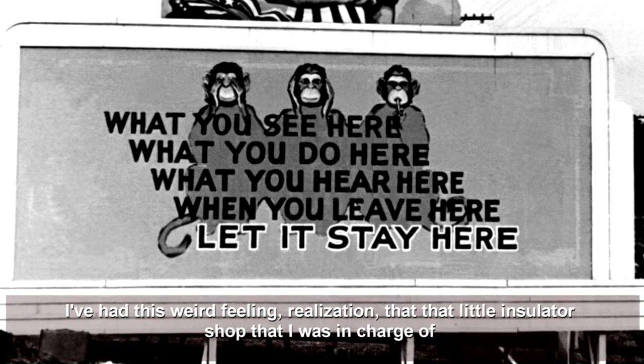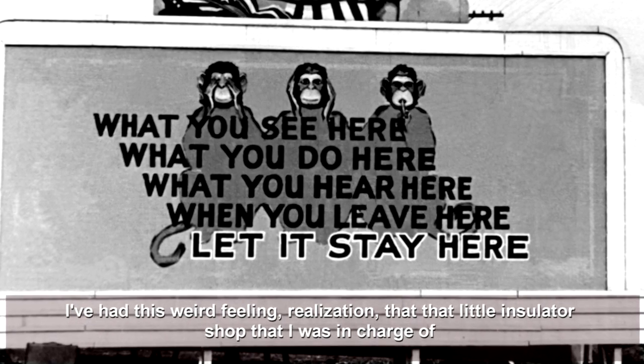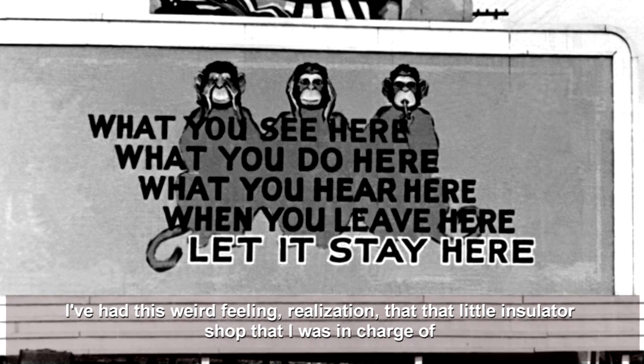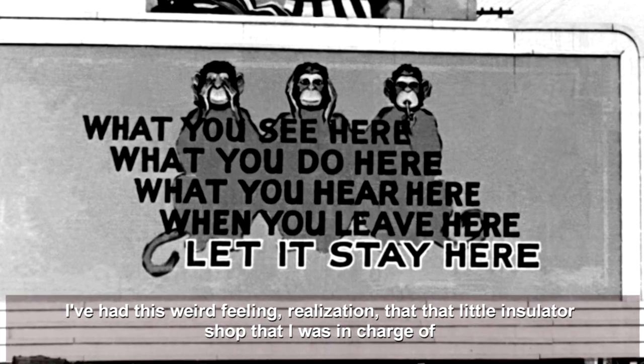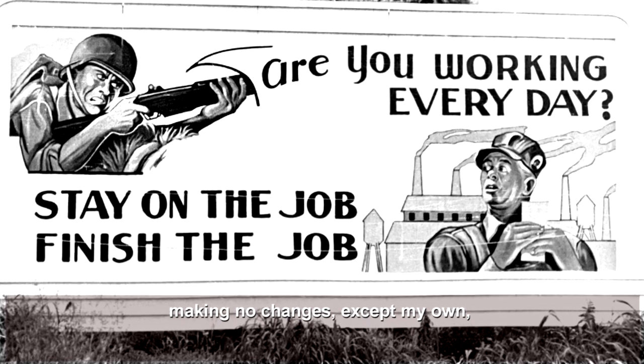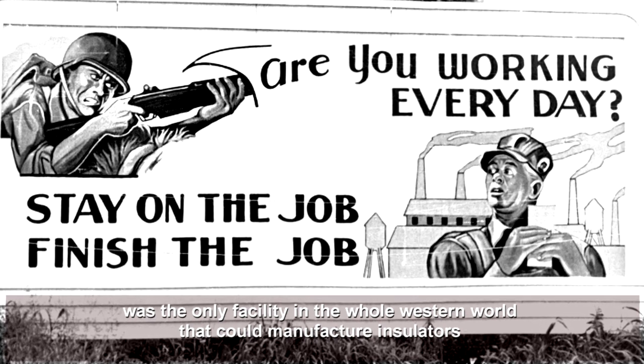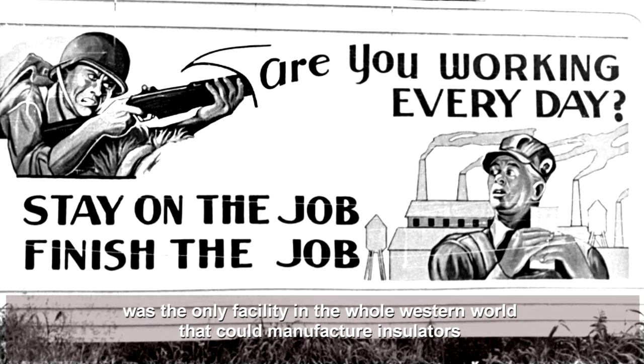I've had this weird feeling, this realization, at that little insulator shop. I was in charge of making those changes on my own. It was the only facility in the whole Western world that could manufacture those insulators.